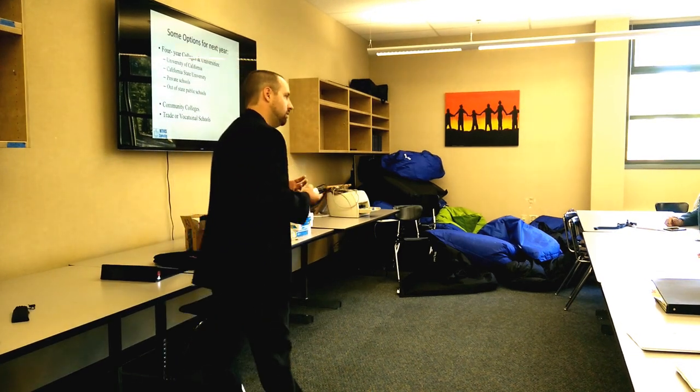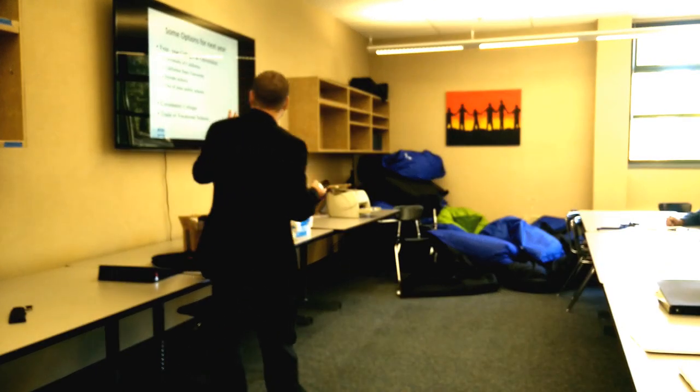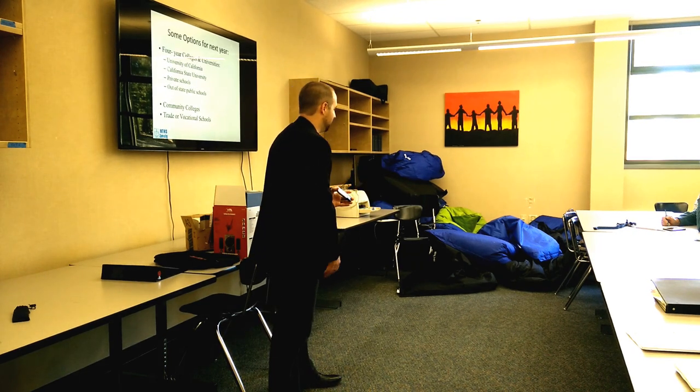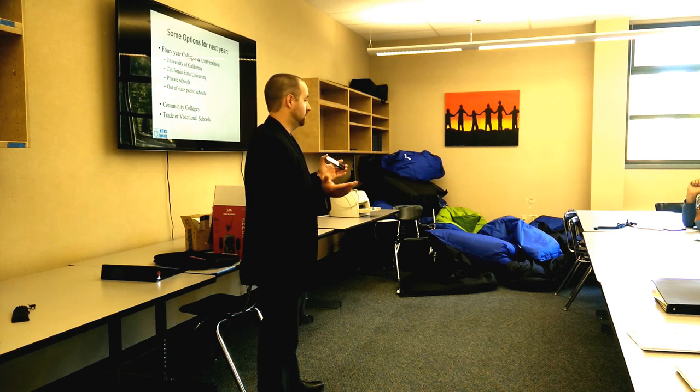Everybody's different — some students will have more safety schools, some more target schools. Beyond admissibility, you also want to vary the financial landscape. I would not suggest applying to all private schools or all UCs or CSUs. The backwards thing about college applications in America is like reverse shopping — we pick the car before we know the price, then submit all the paperwork and get a bill for $50,000.